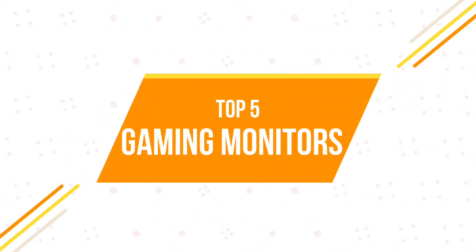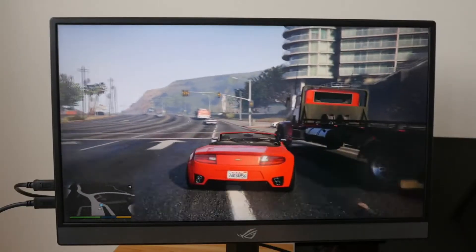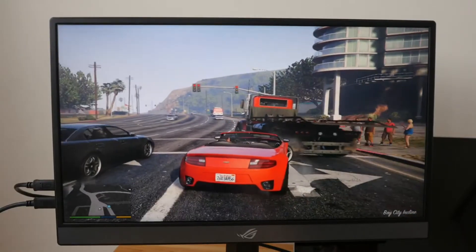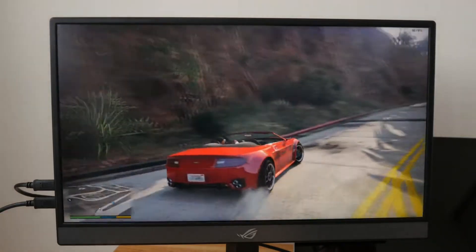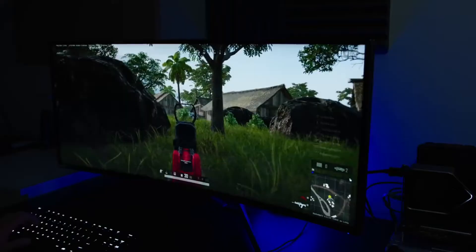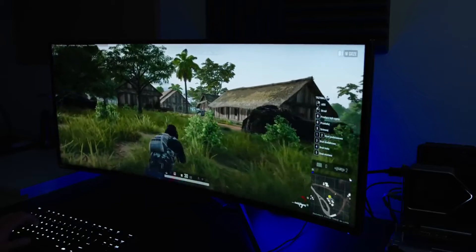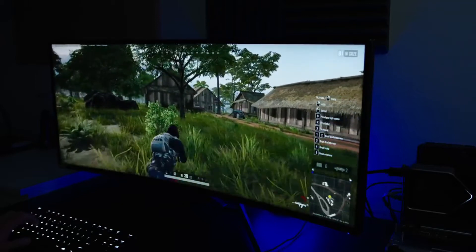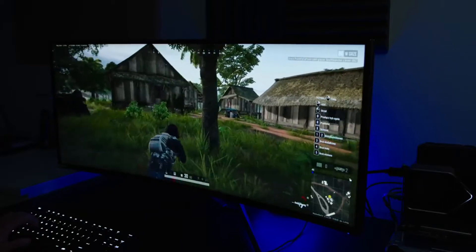Every year, companies come out with new exciting gaming monitors. This year has been no different. Companies like Acer, ROG, Samsung, Dell, LG and so many more have come out with some brilliant gaming monitors. The options are endless, and today we're going to narrow down some of the best ones. For today's video, we have compiled a list of the top 5 gaming monitors that you can buy in 2021. Are you curious? Well, then let's dive in.